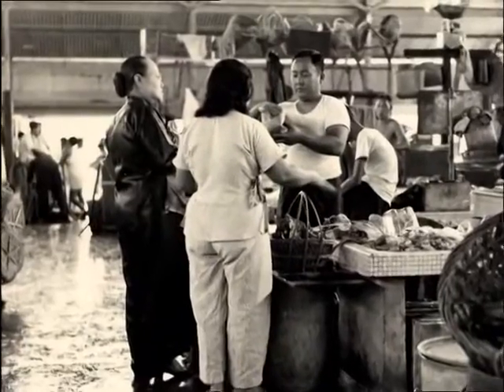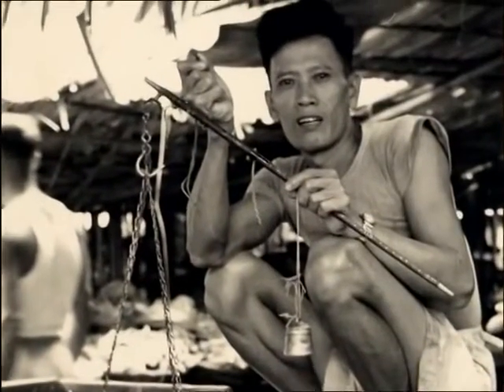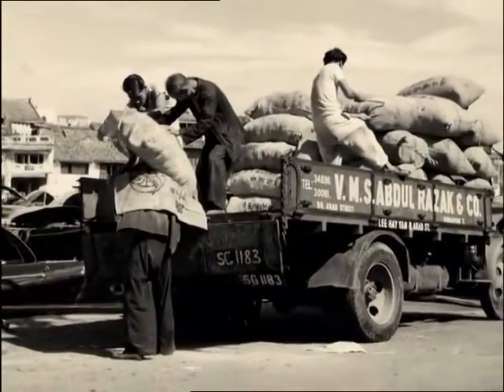Renowned local photographer Marjorie Doggett made the market the subject of a photographic essay nearly half a century ago and captured the mood, the people, and the place with perfection — images that affectionately recapture riverside life at the busy market.